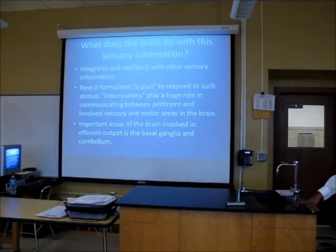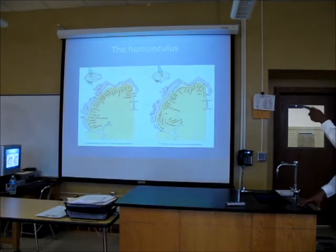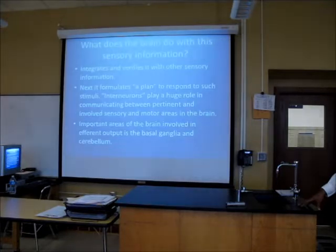So once we get to these areas, I'll actually go back here. It ends up in the primary somatosensory cortex. Once it gets there, what does the brain do with this? It integrates it and verifies it with other sensory information.